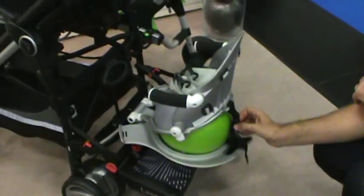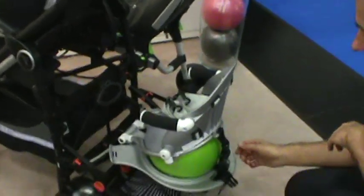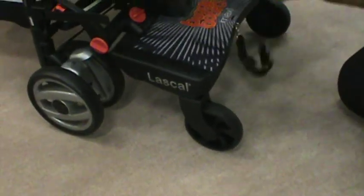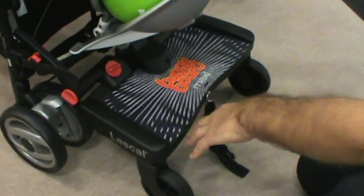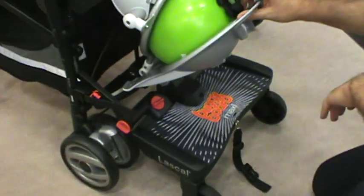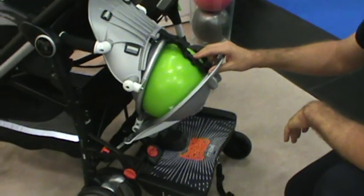Look at this — it's called a BuggyPod Board Seat. It's for you to put on the BuggyBoard. I know a lot of you moms have this for your second child, but sometimes you want a seat. This is something that you're going to want.